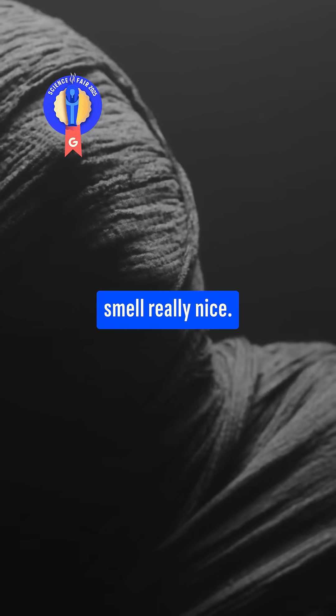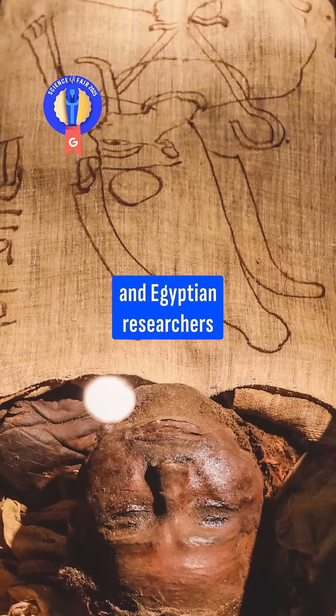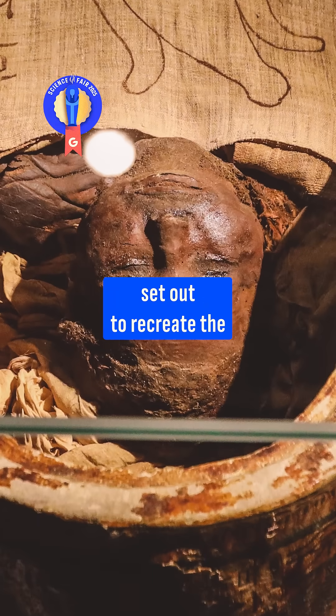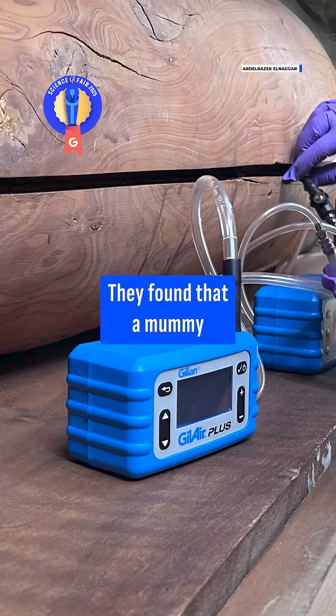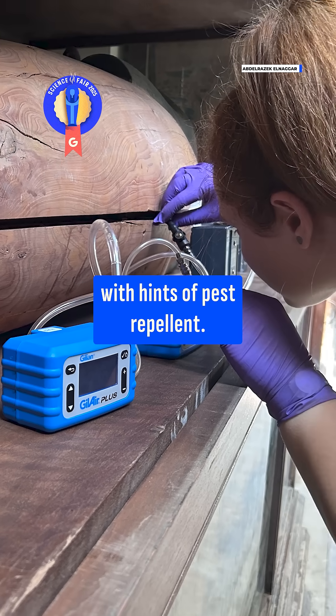Apparently mummies smell really nice. Seriously. A collaborative effort between European and Egyptian researchers set out to recreate the smell of mummies. They found that a mummy smells like aged linen, pine resin, and citrus soils with hints of pest repellent.